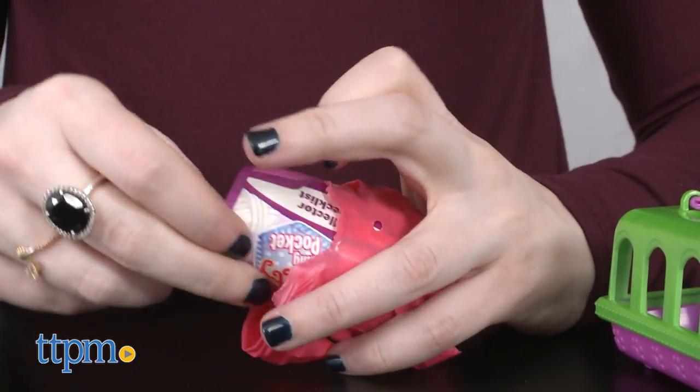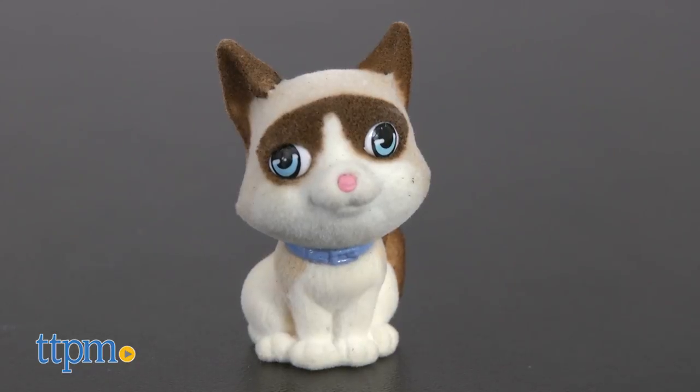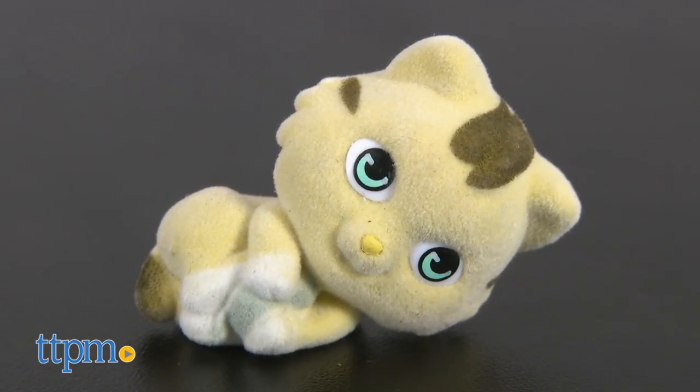Which one will you get? You'll need to open them up to find out. For example, here one of our carriers revealed Mittens, the snowshoe kitten, and Pickles, the American Bobtail kitten.